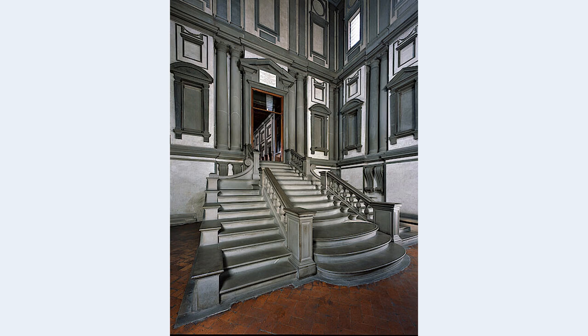Michelangelo had previously made a clay model for the staircase. As the visitor climbs the central staircase, he must overcome, as it were, the resistance of the convex shapes of the steps, which thrust themselves towards him as if in a lava flow. This creates a slight uncertainty, which is quite intentional in the sense of Mannerism. Other interpretations compare this broad, tripartite construction with a cascade or waterfall.